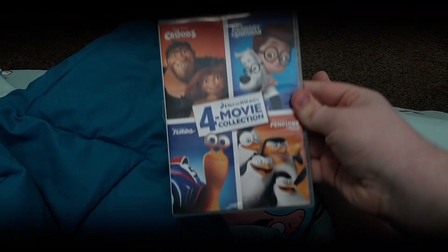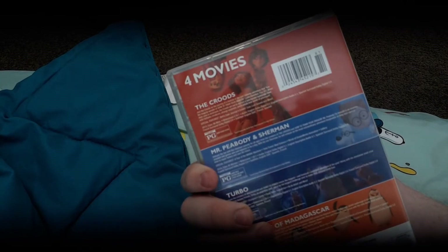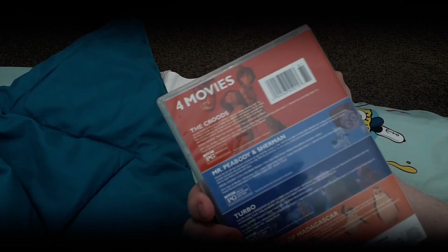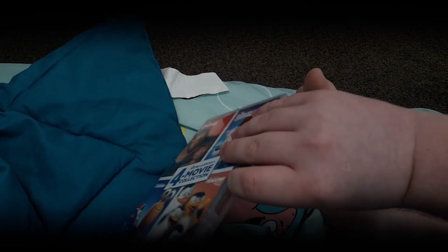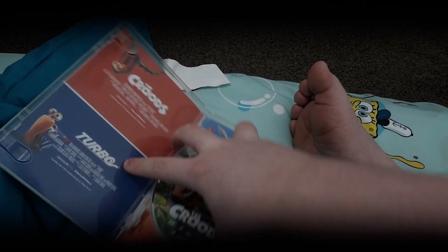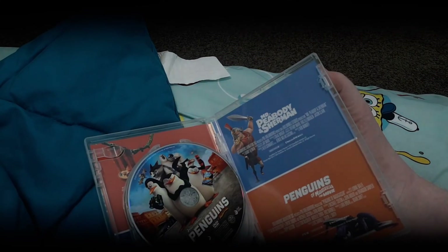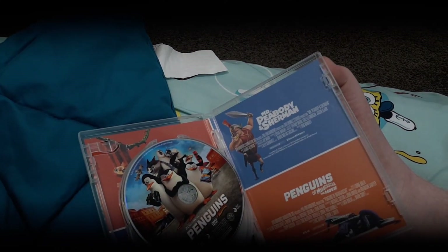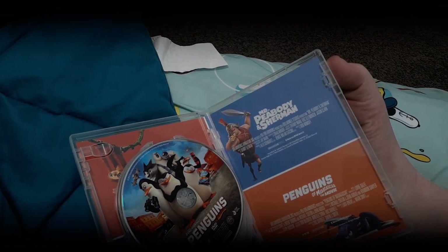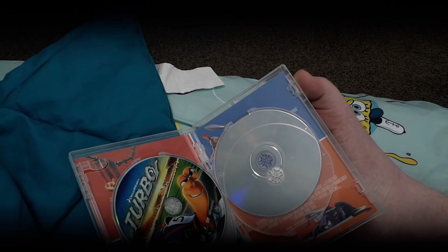So here's the front of the DVD box, the spine and the back. These are four movies and there are four DVDs in here. Turbo is 2013, same thing as The Croods. Mr. Peabody and Sherman is 2014, same thing as Penguins of Madagascar — but on the disc it says 2015, so that's pretty impressive.